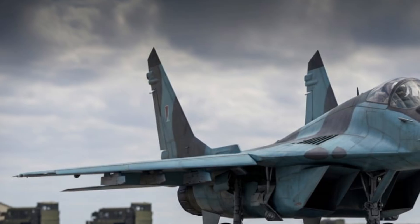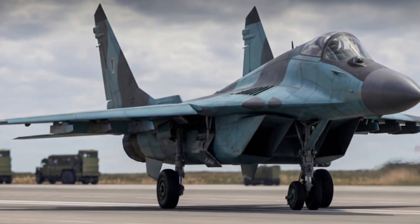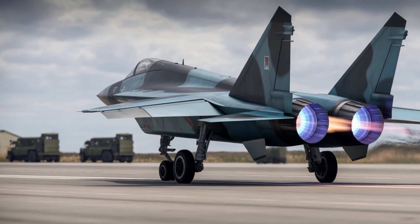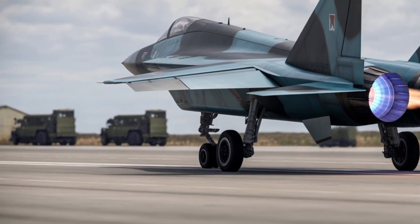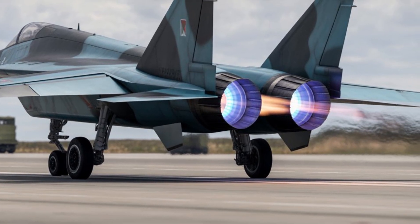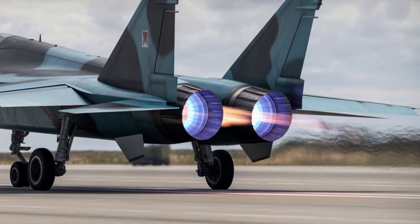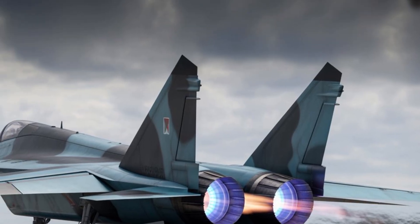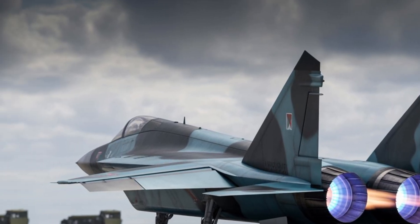Designed as a successor to the legendary MiG-31, this aircraft is imagined as a platform built for extreme speed, advanced sensors, and the ability to operate in the most contested airspace environments of the modern era. From the outside, the MiG-41 presents a radically evolved design focused on performance at very high altitudes and hypersonic-level speeds.